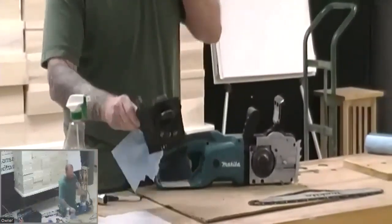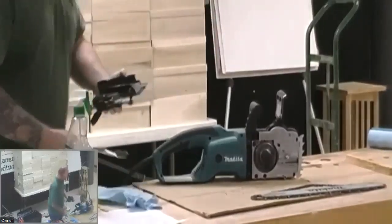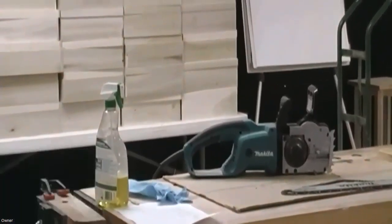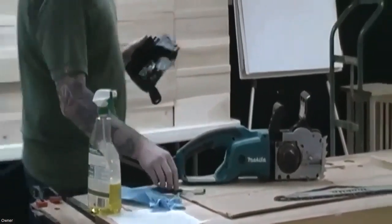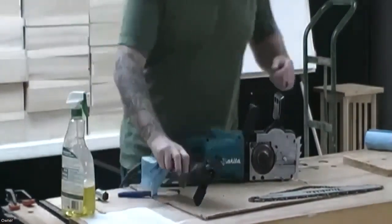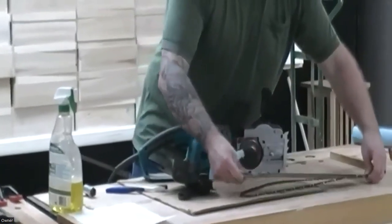On your clutch cover, it's going to press up against your bar right here, so you want to make sure those contact points are nice and clean and that you don't have anything between those points when you put your bar back on. Let's take a look at this — this is the bar. I'm going to just wipe it down with a paper towel that has a little bit of degreaser on it.